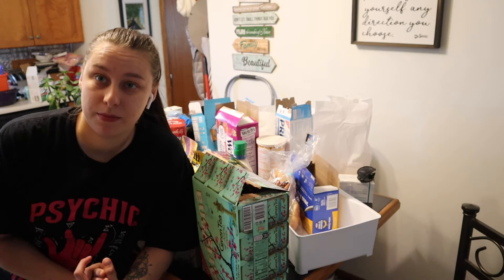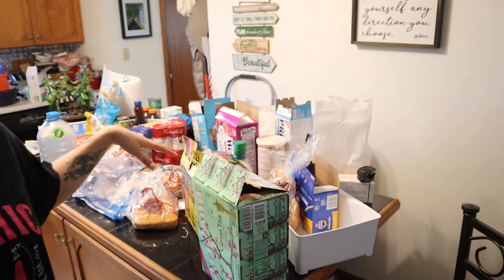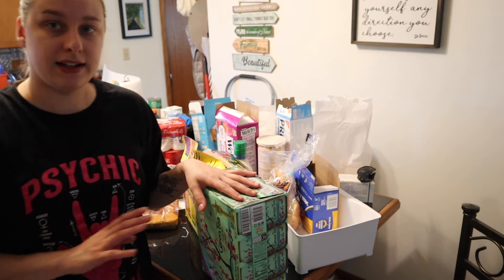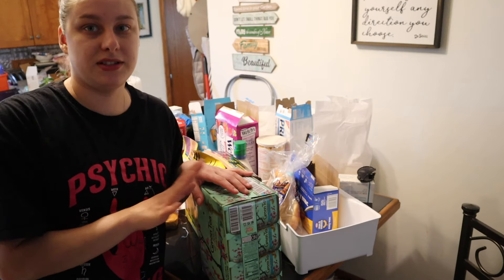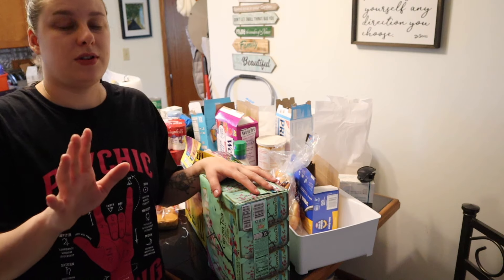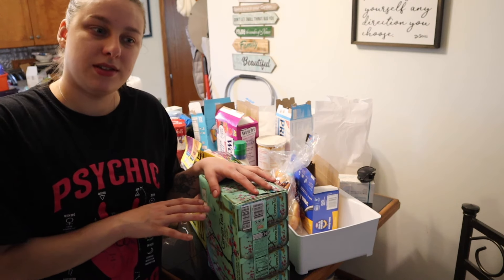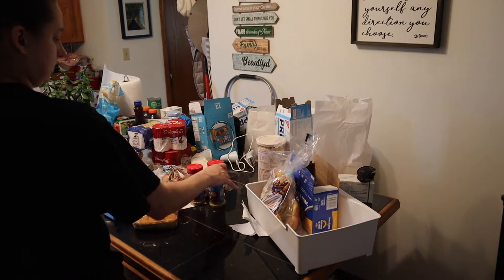I'm gonna have help from the dogs this entire time too. I'm starting with the island — there's a lot of stuff on this island that needs to go in the fridge, like sodas and green tea stuff. But I still need to clean out my fridge, so I don't know what I'm gonna do with that stuff yet. If it's in the kitchen, don't mind that — we'll get there.